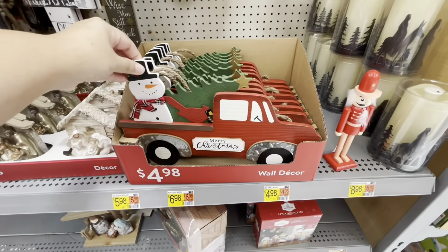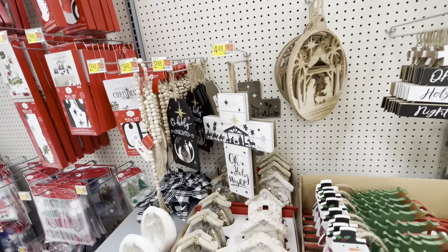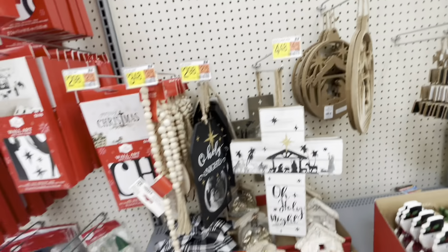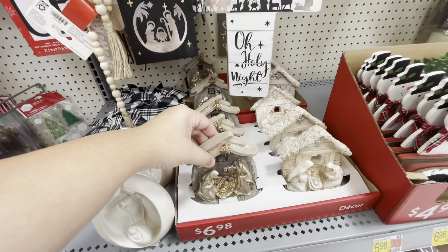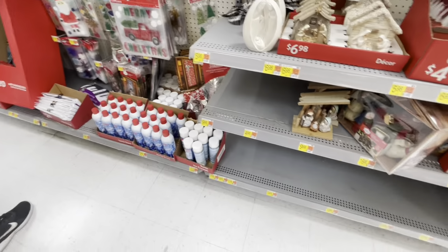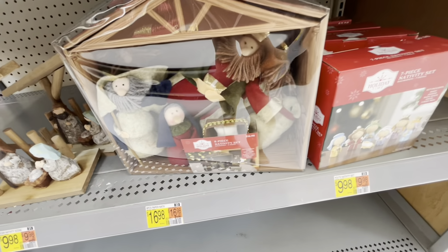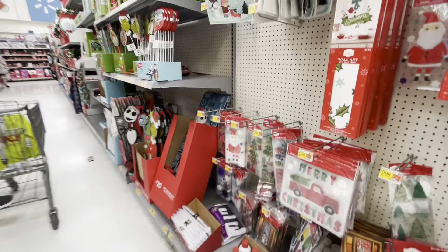Starting off in the Christmas section, they have these wood signs for $4.98. They have nativity-themed things — this one was super cute for $6.98. They have this one in a kind of plush material, and this one with just the figurines for $9.98.